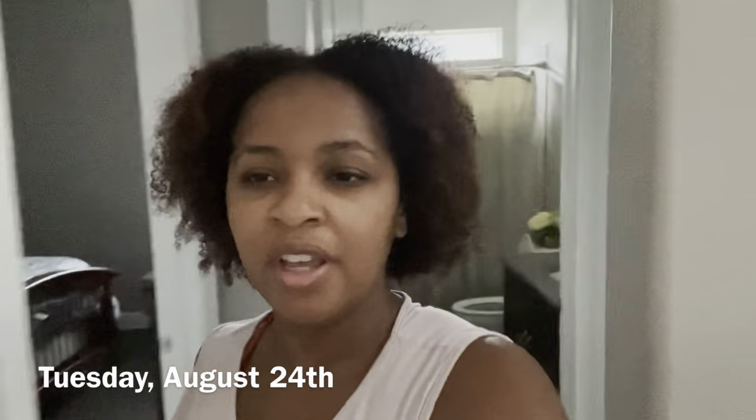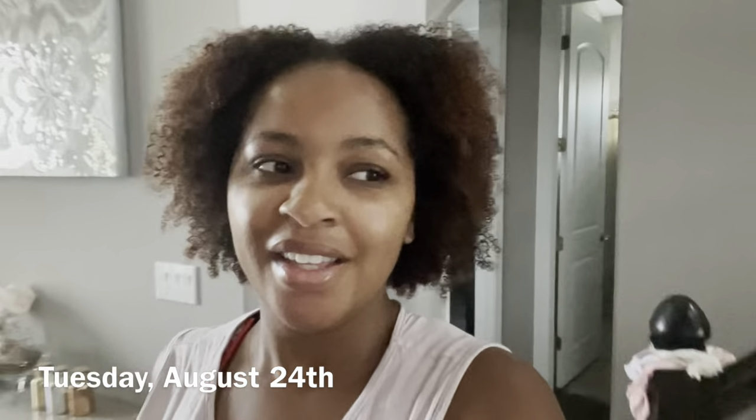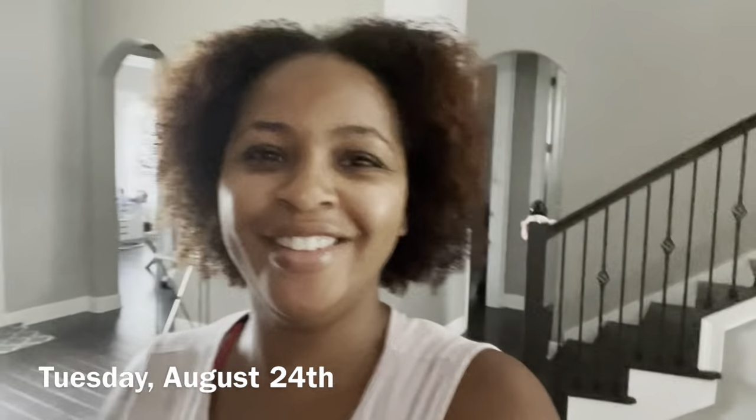Good morning y'all, happy Tuesday! It's been a while since I vlogged. I just finished working out, so I'm getting ready to drink some water first and then make breakfast. It's nine o'clock — I took my kids to school already this morning but haven't eaten yet, so after getting off the bike I definitely feel like I need to eat something.